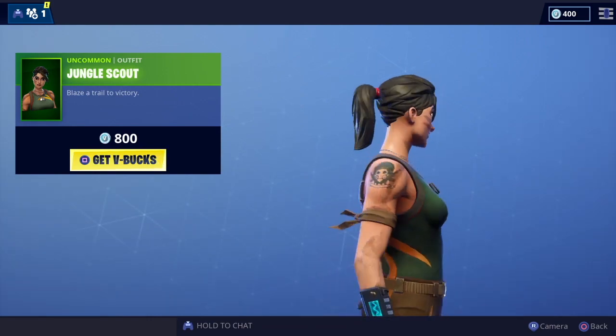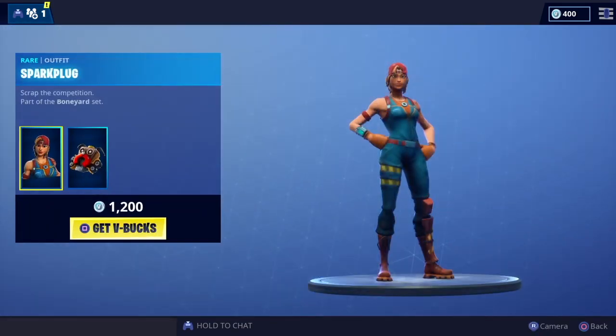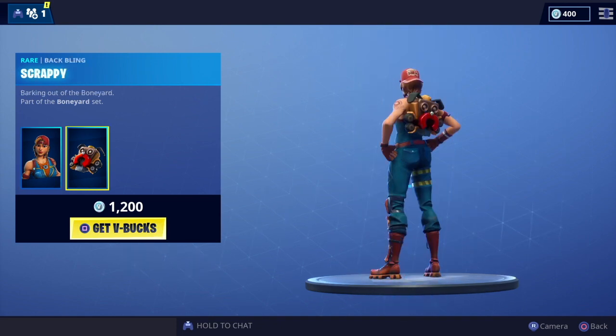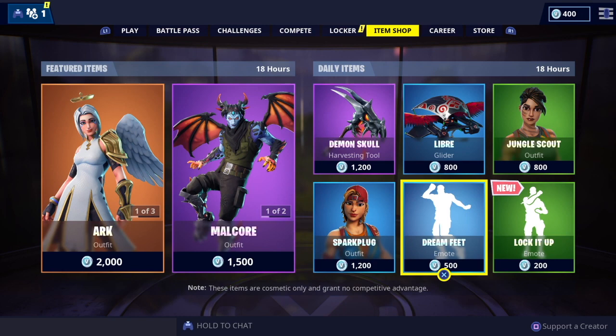Jungle Scout — simple design, but yeah, do like that one. You've got Spark Plug, part of the Boneyard set, complete with the Scrappy back bling as well, and Dream Feet.